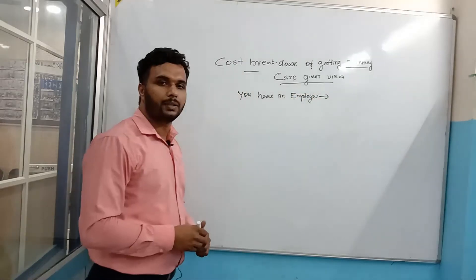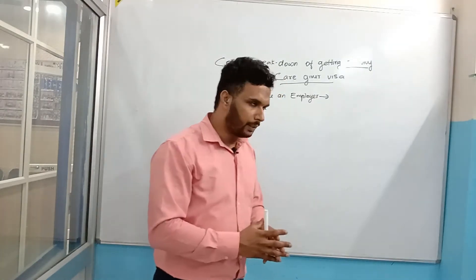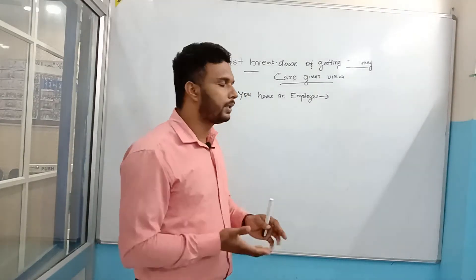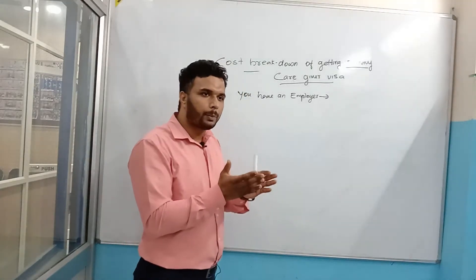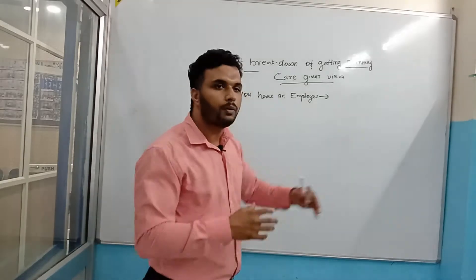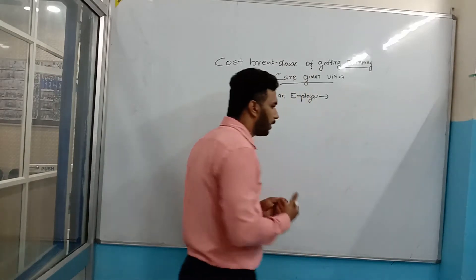So if you have an employer and you have a job offer letter, I will divide this into two cases: how much money you need to get your profile ready and how much money you need to get your file ready.